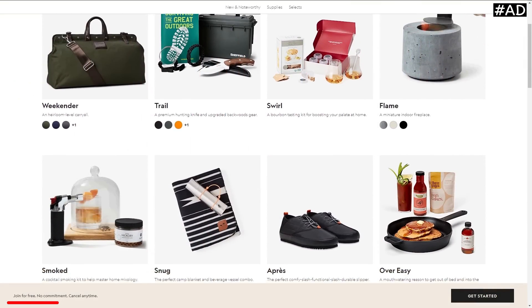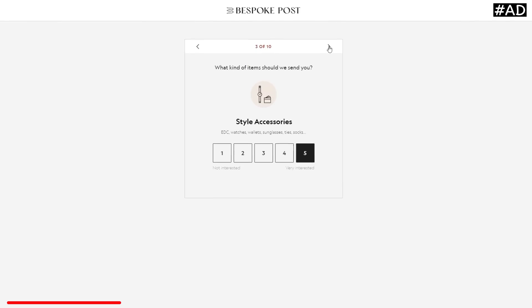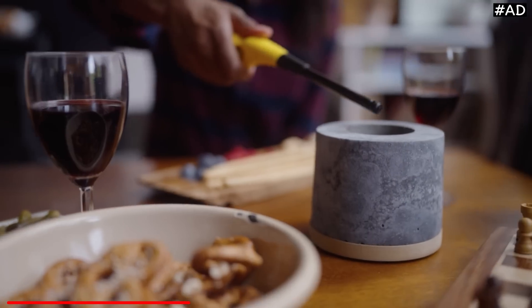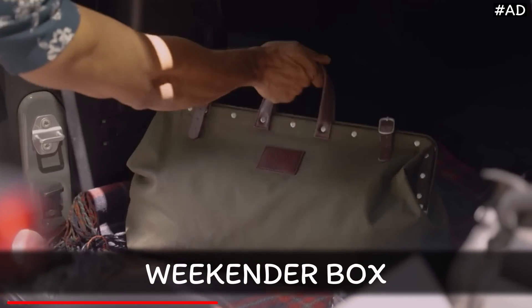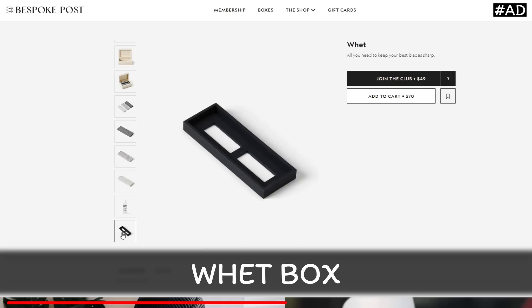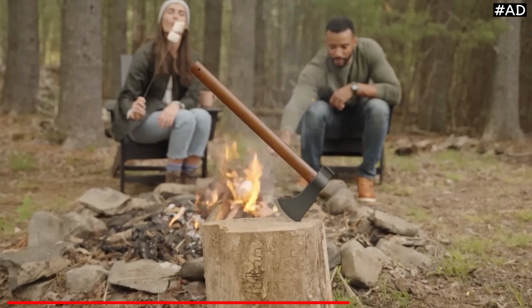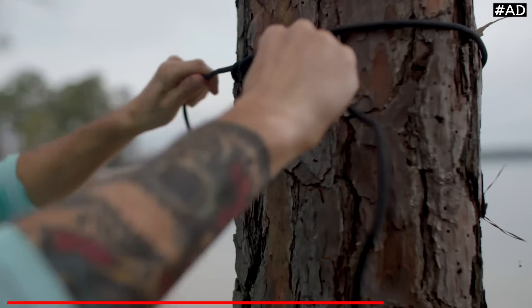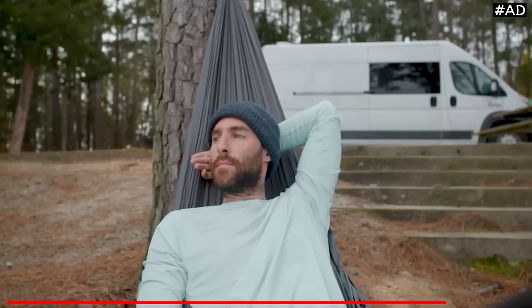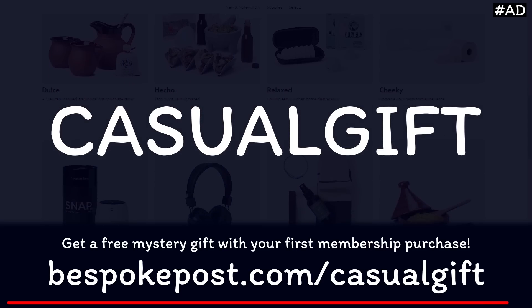Bespoke Post is a monthly membership club delivering a box of awesome top shelf goods from under the radar brands. It's free to join and you can skip a month or cancel any time. Every month they introduce their members to cool new products based on a preference quiz. 90% of the products come from small brands, many of which are based right in the US. They now offer a new membership program where you can get 30% off or more, and it's totally free to join. You get to preview your member shipment before it's sent, decide if you'd like to keep it, swap out the products, or skip the month entirely for no charge. To get a free mystery gift with your first membership purchase, click the link in the description and enter casual gift at the checkout or go to bespokepost.com/casualgift.